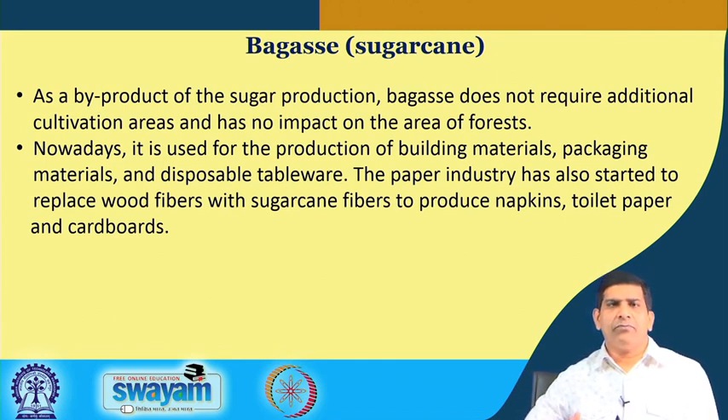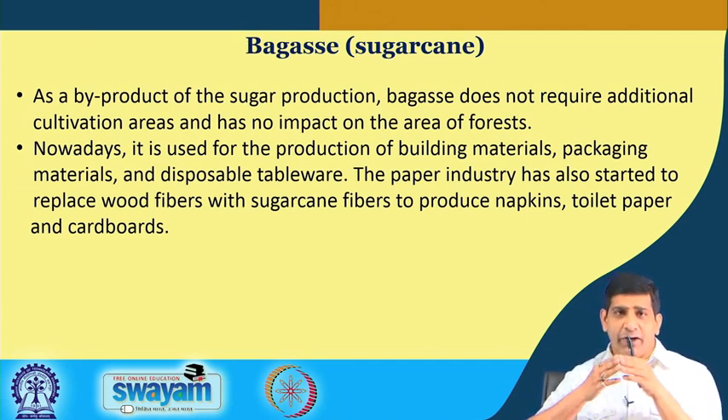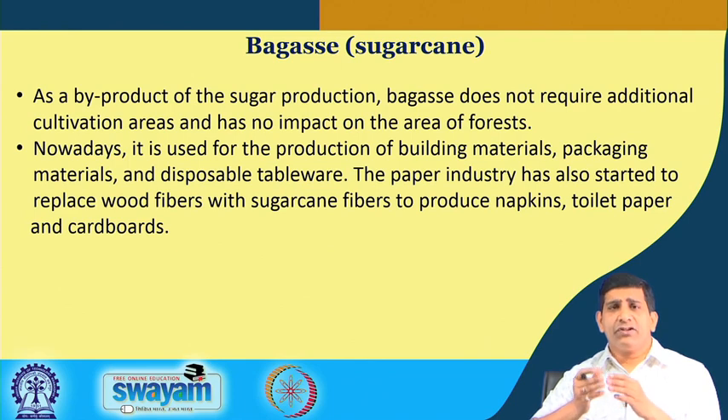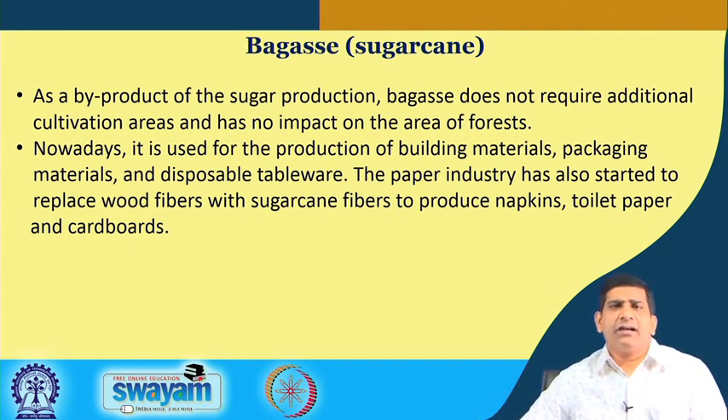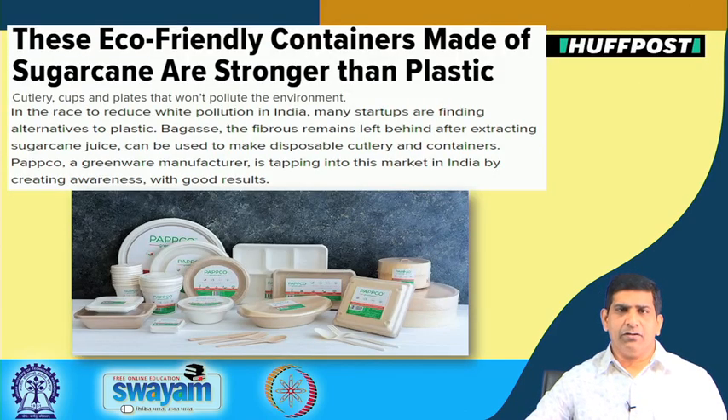Unlike other biofuels and bio-based resources, where producing those resources changes land use, here you are not changing the land use. You are producing sugarcane and its products, and whatever is residual, you try to use it as a replacement for single-use plastic products. It is also used for building materials, packaging materials, disposable tableware, and the paper industry is replacing wood fiber with sugarcane fiber to produce napkins, toilet papers, and cardboard. Since no additional cultivation area is required, we are not impacting any land use changes or forests.